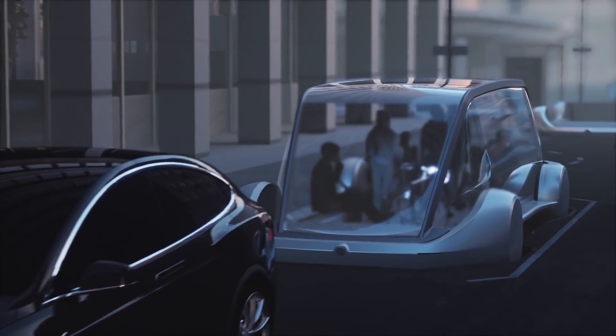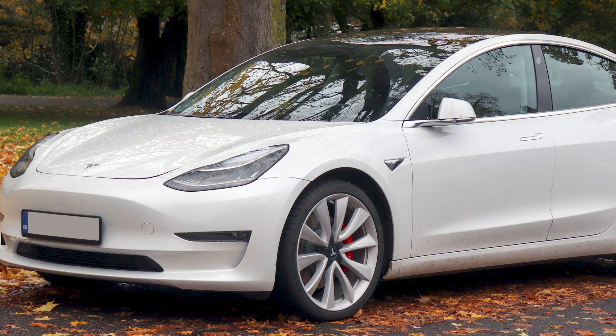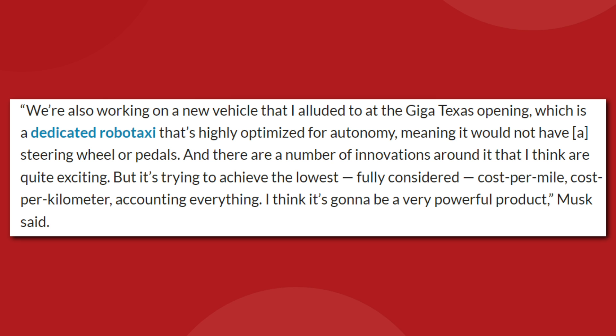This also confirms Elon's previous statement that the RoboTaxi will be an entirely new vehicle design. For a long time, we expected that Tesla's fully autonomous vehicle would just be a Model 3 with no steering wheel or pedals. Now we have an entirely new vehicle to look forward to, and Elon has been hyping this one up, saying: "We're also working on a new vehicle that I alluded to at the Giga Texas opening — a dedicated robotaxi that's highly optimized for autonomy, meaning it would not have a steering wheel or pedals. There are a number of innovations around it that I think are quite exciting, and it's trying to achieve the lowest fully considered cost per mile, accounting for everything. I think it's going to be a very powerful product."